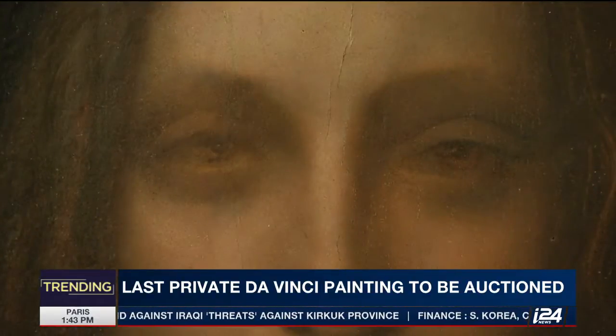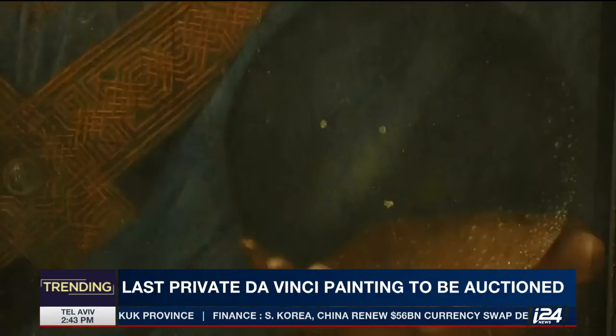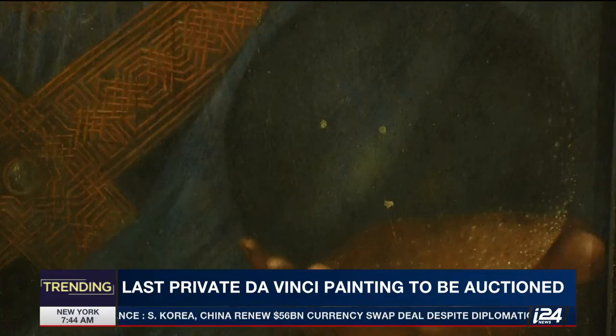50 years ago this was sold for $60 at auction because people thought it was a fake — they thought it was painted by one of da Vinci's students. It's called Salvatore Mundi, or the Savior of the World. It's a portrait of Jesus holding a crystal ball, as you can see.